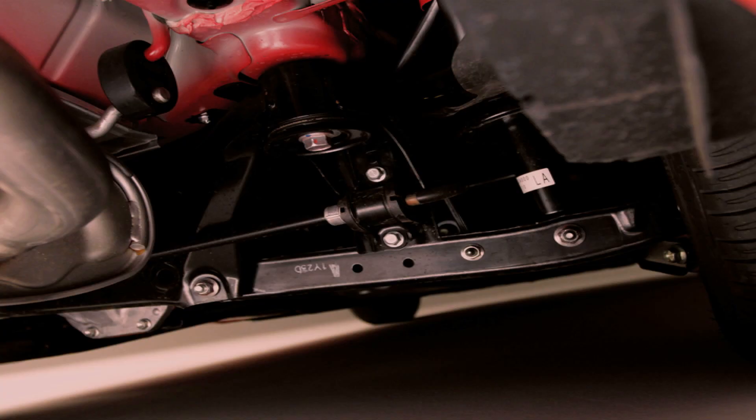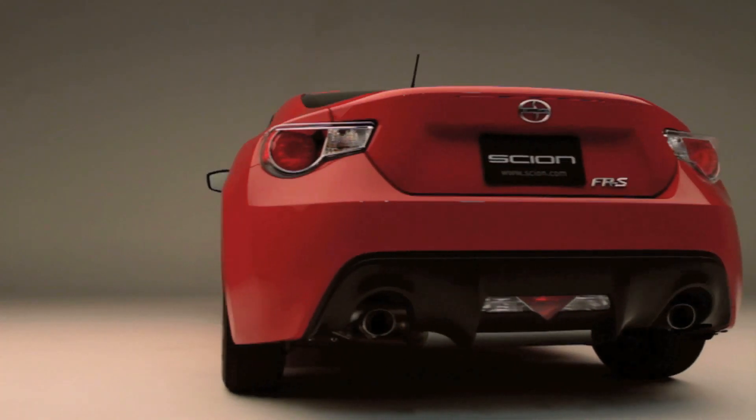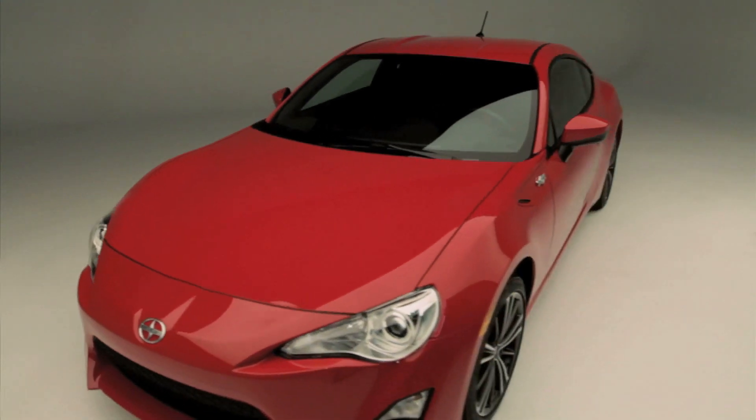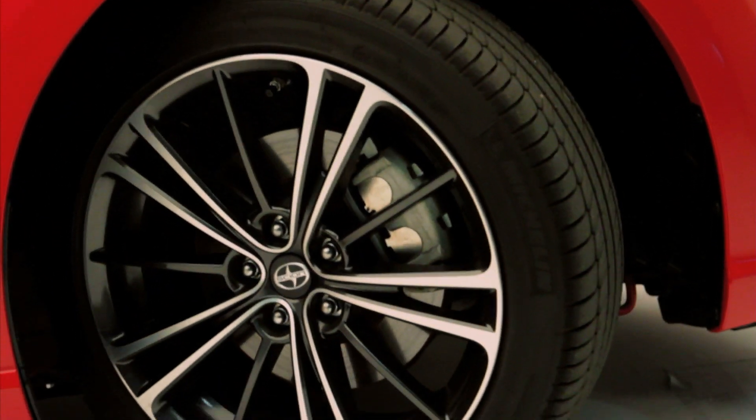A rear torsion differential helps maximize traction by sending power to the drive wheel with the most grip. The FRS rolls on 17-inch alloy wheels, and for maximum performance and fade resistance, four-wheel vented disc brakes are standard.